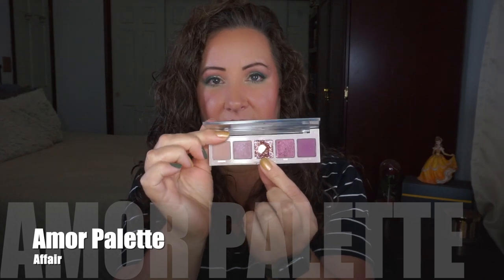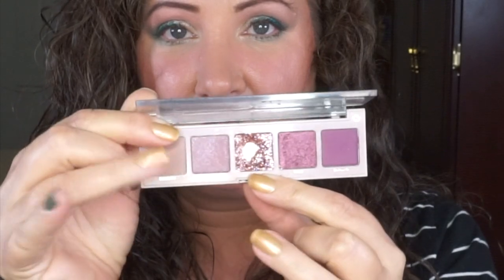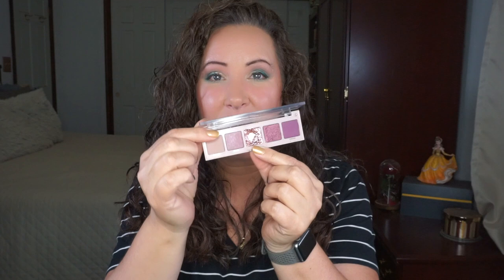The other rollout was to hit pan on the shade Affair, which is from the Amour palette. Affair is a glitter shade. I used it on my nails to do accent nails — I posted it on Instagram a while back and got a lot of compliments. It's way too chunky for my eyes, but it is a very pretty color glitter, so I wanted to make sure I actually used it as opposed to letting it go to waste. Those are my two rollouts.